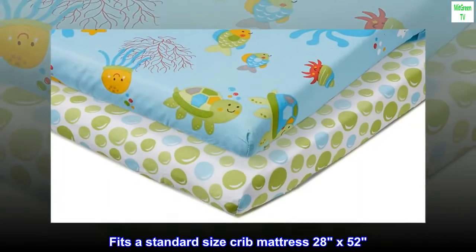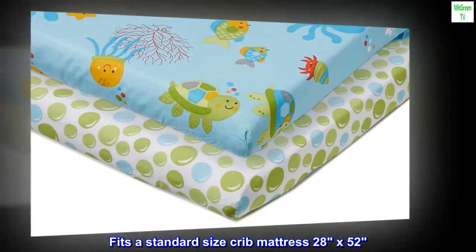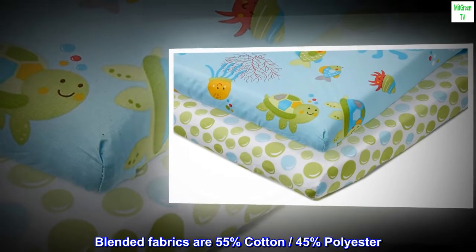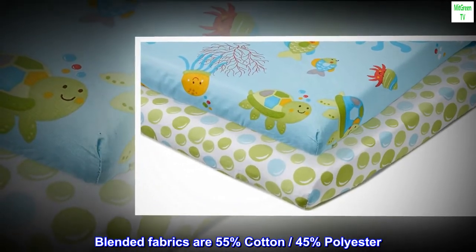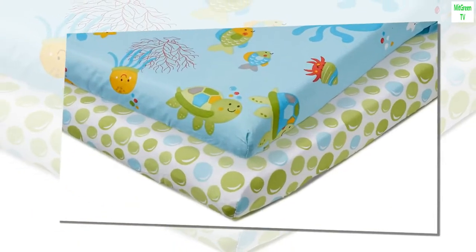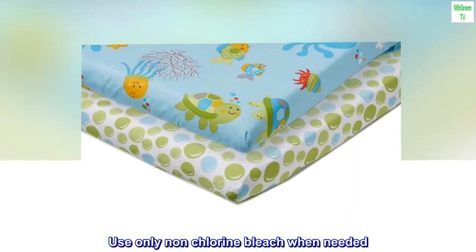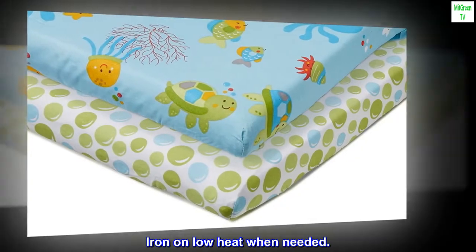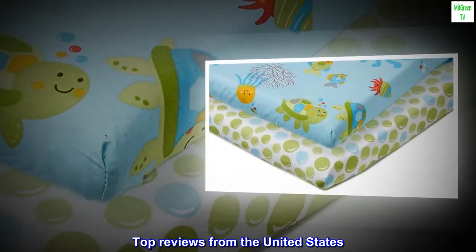Fits a standard size crib mattress 28 by 52. Blended fabrics are 55% cotton, 45% polyester. Machine wash separately in cold water, gentle cycle. Use only non-chlorine bleach when needed. Tumble dry low heat. Iron on low heat when needed.